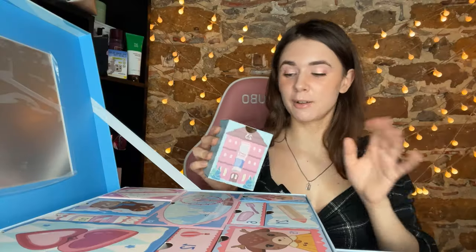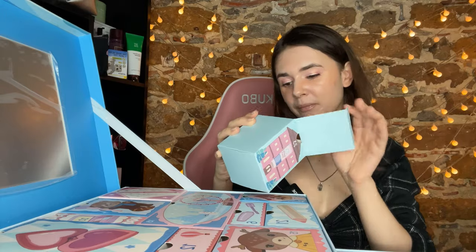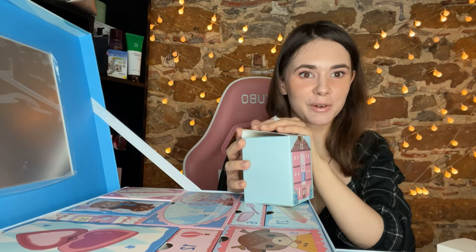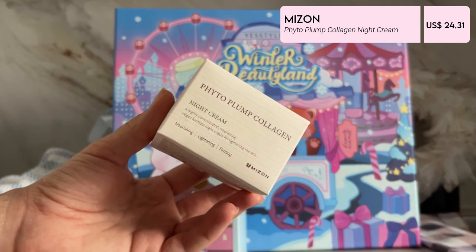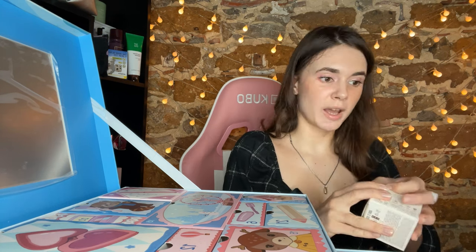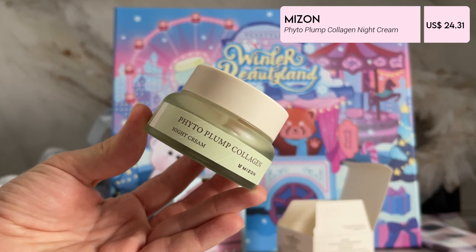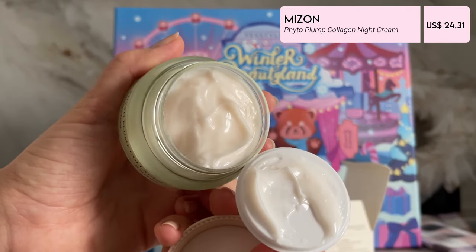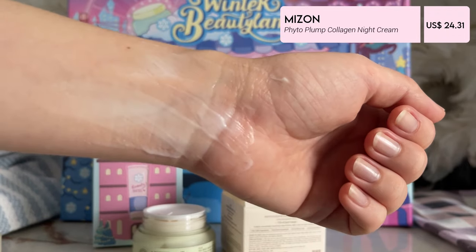Number twenty-three — we are almost at Christmas day! Here we have Beauty Hotel, and inside is a night cream — yay, I just love creams! It's from Mizon. I have a few products from them. It's a highly concentrated nourishing vegan formula night cream for tightening, firming, lightening, and nourishing the skin. We haven't found any palettes yet and we have only one number left. The packaging is very nice, pretty thick — kind of a gel cream.